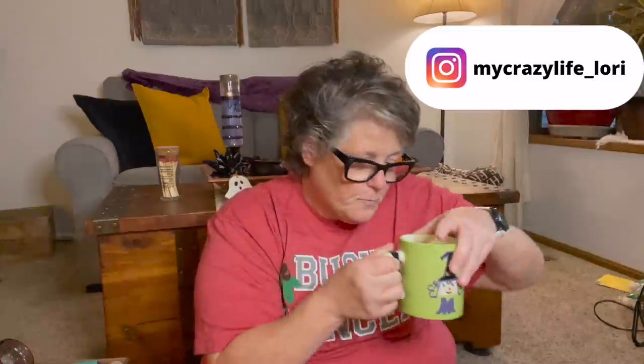Hi guys, welcome to my crazy life. It's Lori and I have a giant Dollar Tree haul for you today. I have another couple hauls sitting over there — there's so much good stuff, but I'm breaking it up. In my Halloween witchy cup I've got some fresh hot coffee, and my fan's going because it's 80 degrees outside but I'm not turning that air conditioner back on.